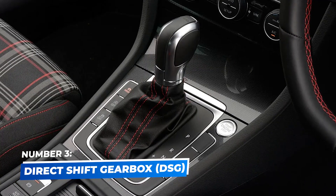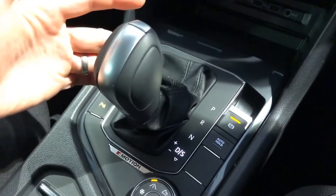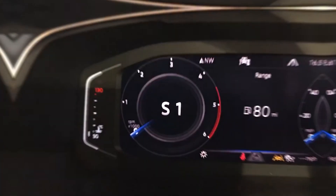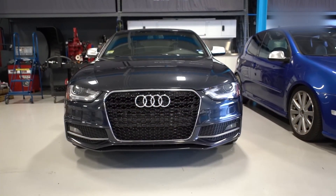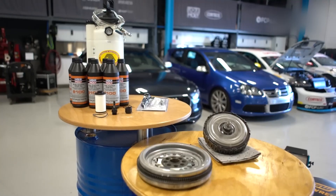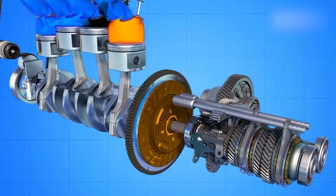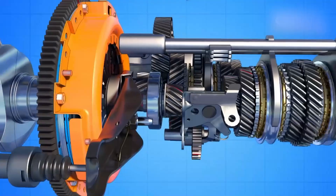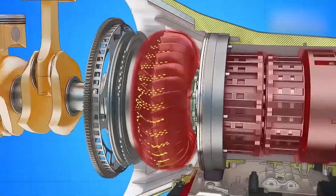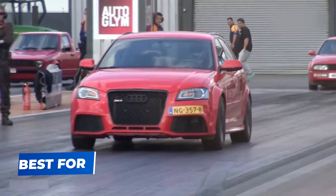Number 3: Direct Shift Gearbox – DSG. The Direct Shift Gearbox, or DSG, is similar to the dual-clutch transmission but with enhanced computer programming for even faster and smoother shifts. DSGs are highly praised for delivering quick gear changes that rival manual transmissions in performance and responsiveness. Found in high-end luxury vehicles and sports cars, DSGs pre-select the next gear for seamless transitions. However, they are more costly to maintain and repair than traditional automatics and require regular service. Benefits: rapid and smooth shifting, enhanced comfort and performance. Best for high-performance, luxury, and sports cars.